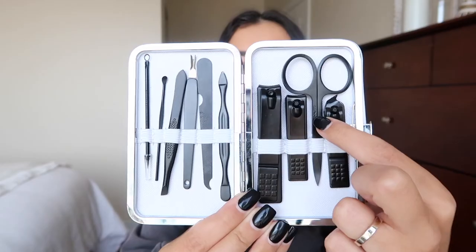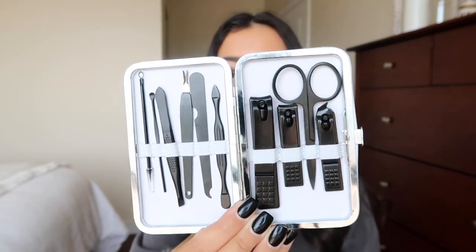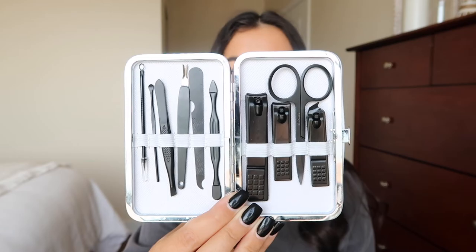Next is my manicure set, which I recently invested in for vacations and around the house. It has scissors, clippers, tweezers — basically anything you need to manicure your fingernails, face, or feet. I use it almost every day, whether getting stuff from under my nails or plucking a few eyebrow hairs.